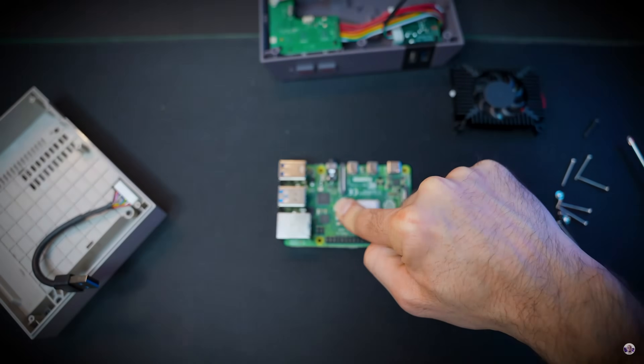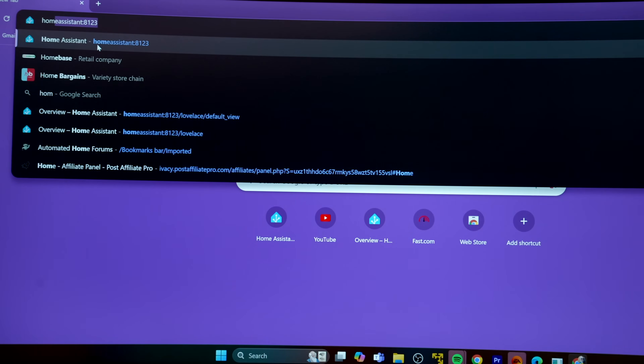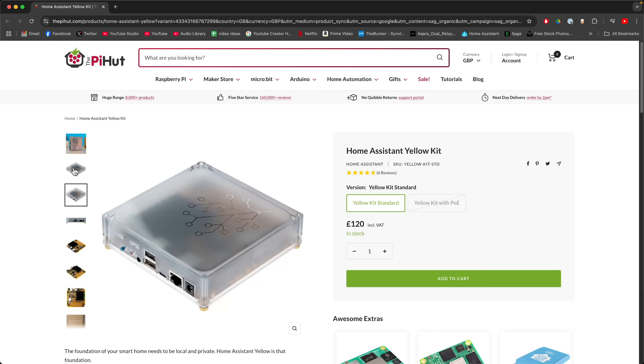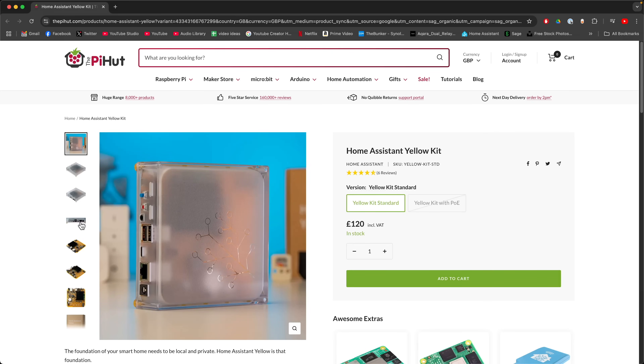Yes, it is for those people. However, it's now so easy to set up. There are even now devices with Home Assistant ready installed — all you do is plug them into your network and then access them via your web browser to start adding devices. It really is that simple.